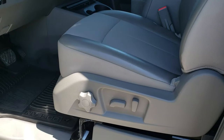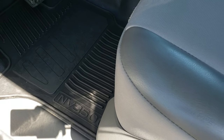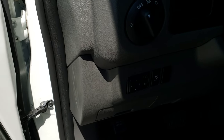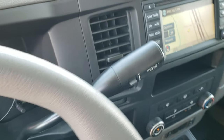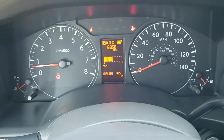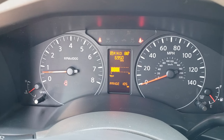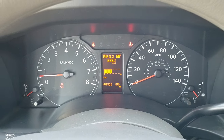Inside, I believe this is the SL package — gives you the gray cloth, kind of a leatherette vinyl type material, and a power driver's seat. We've got factory all-weather floor mats and that rubber floor. Power windows and power locks. Stability control. There's your power mirror button. As we hop inside here, you can see that this van only has 6,950 miles on it and the instrument cluster is very nice and clean.